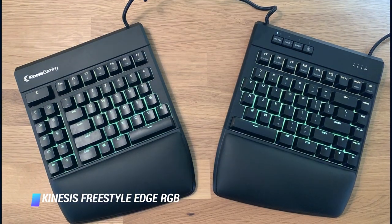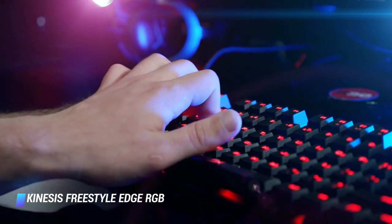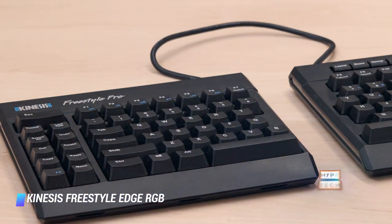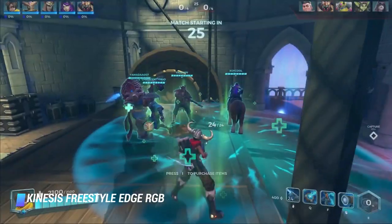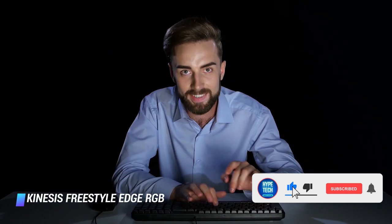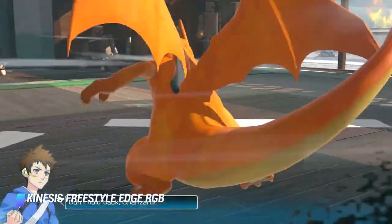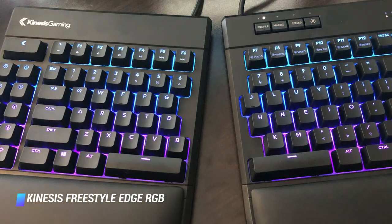Coming in at number 2: Kinesis Freestyle Edge RGB. The original Freestyle Edge from Kinesis was one of the best split ergonomic keyboards on the market. This upgraded RGB model improves on the original in several ways. It retains the split design, allowing you to set the deck's two halves at shoulder width to reduce back, neck, and shoulder strain. The app also lets you drop a flight stick or HOTAS in between them for space sims, or leave your controller within easy reach when typing in chat or messengers between sessions. The Freestyle Edge RGB is also customizable with onboard storage for up to 9 user profiles, 10 dedicated macro keys on the left half, and the ability to customize every key individually, fully programmable without additional software.